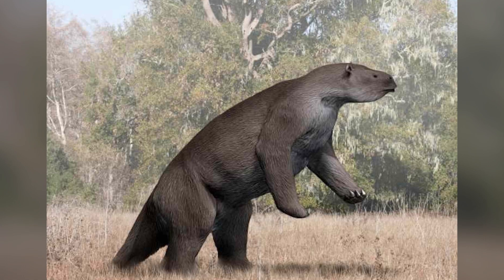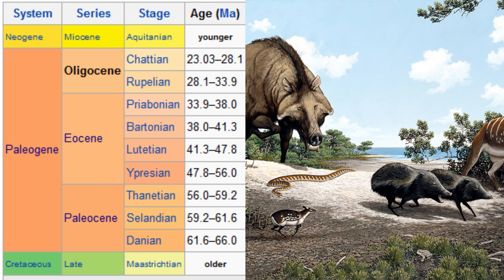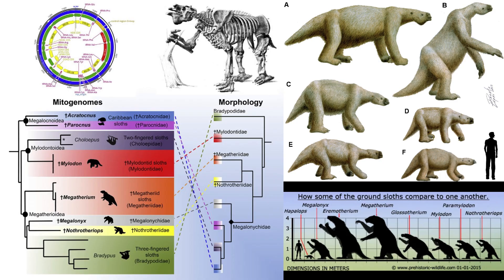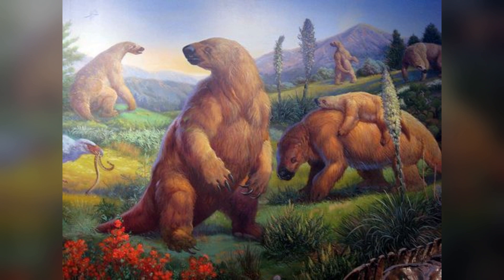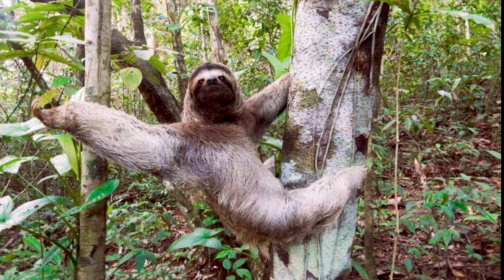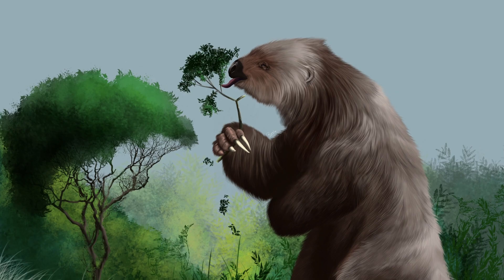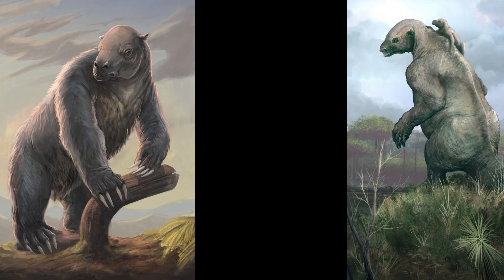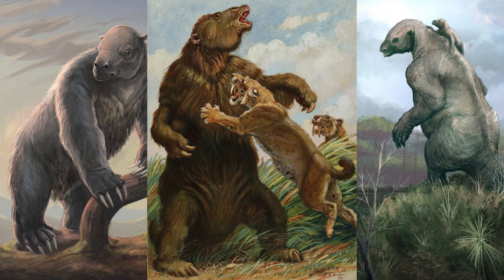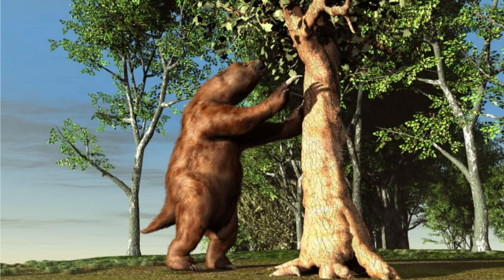To understand how Megatherium evolved, we need to go back to around 35 million years ago during the Oligocene Epoch, when the ancestors of all sloths first emerged in South America. Over millions of years, different sloth species adapted to various habitats, with Megatherium evolving around 5 million years ago. Unlike the smaller tree-dwelling sloths we know today, Megatherium was part of a lineage that adapted to life on the ground. Scientists believe these giant sloths evolved into such massive creatures due to the abundance of plant resources and the lack of large predators in their environment.